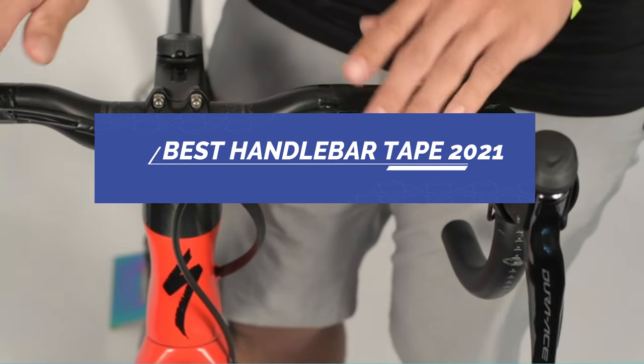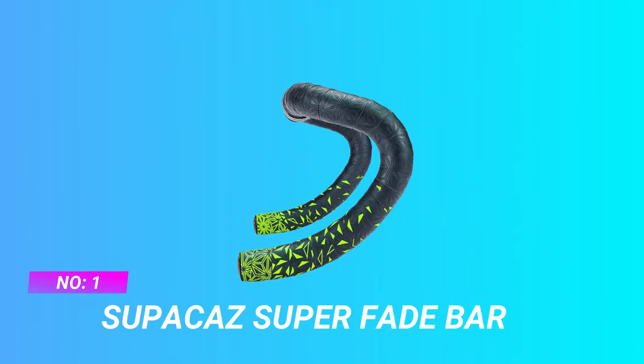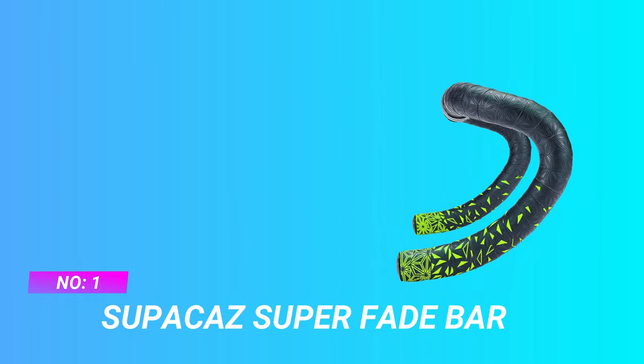Best Handlebar Tape 2021. Number 1: Supacaz Super Fade Bar Handlebar Tape 2021.